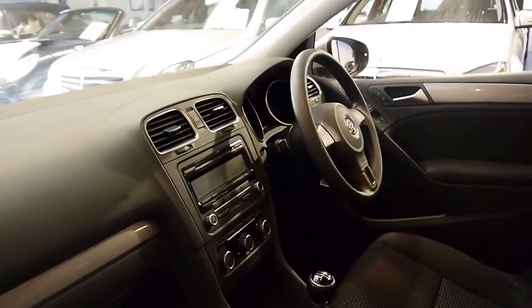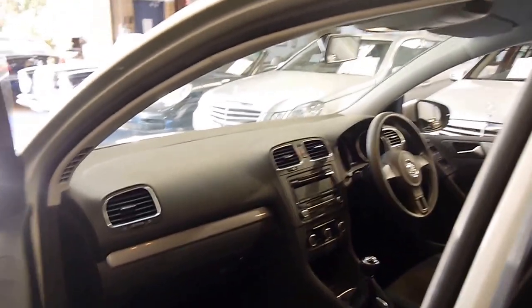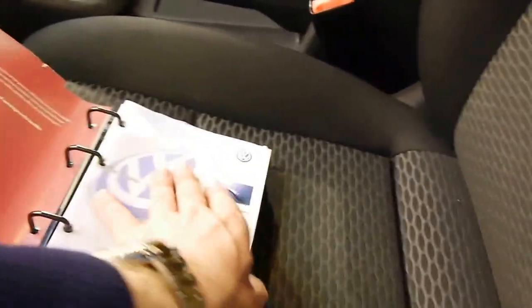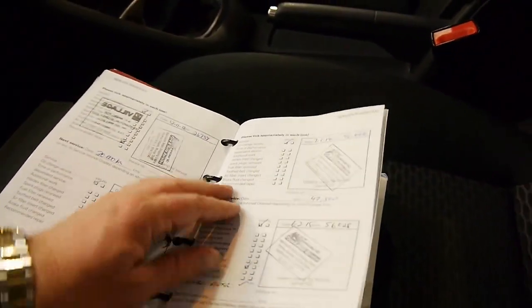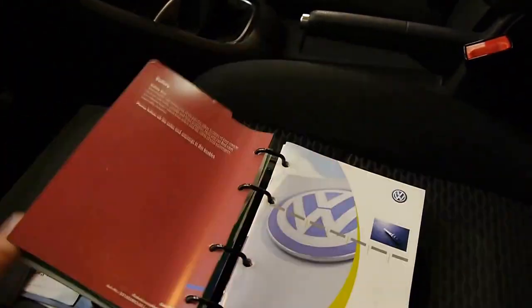The standard features, like obviously power windows, the six-speed transmission as opposed to a five-speed like other makes and models. We'll have a quick look at the logbook. It's got two remote keys, as I mentioned, and every service has been done — last service at 56,000 kilometres, which is very good.